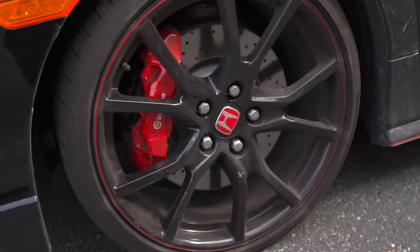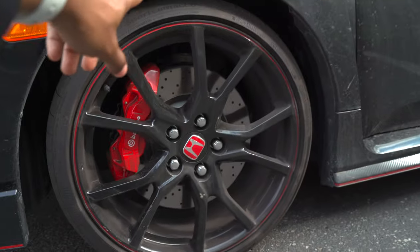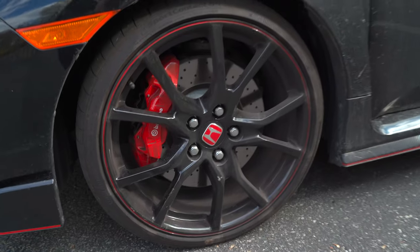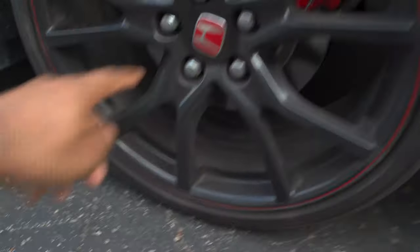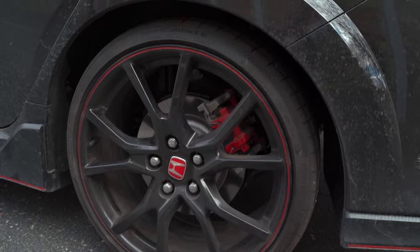This has some big Brembo brakes on it — they're like the size of a dinner plate. Look at the holes in the rotors; these are some serious brakes for a car. It comes with Continental tires — I think these are all season, but you can get Michelins on there. They are 20s — some dubs. The front and rear share the same wheel, which looks good. The Honda Type R badge is in the front. The brake on the back is not that big, just a regular rotor, but still pretty big for a rear rotor.